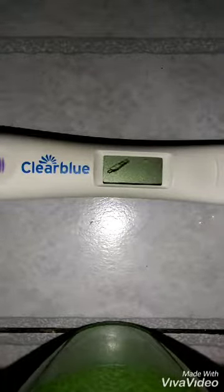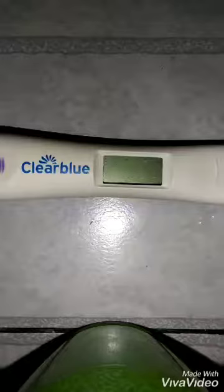Cycle day 20, y'all. It's about 5:30 in the morning. I have to get ready for work, so I just thought I would take a quick test.